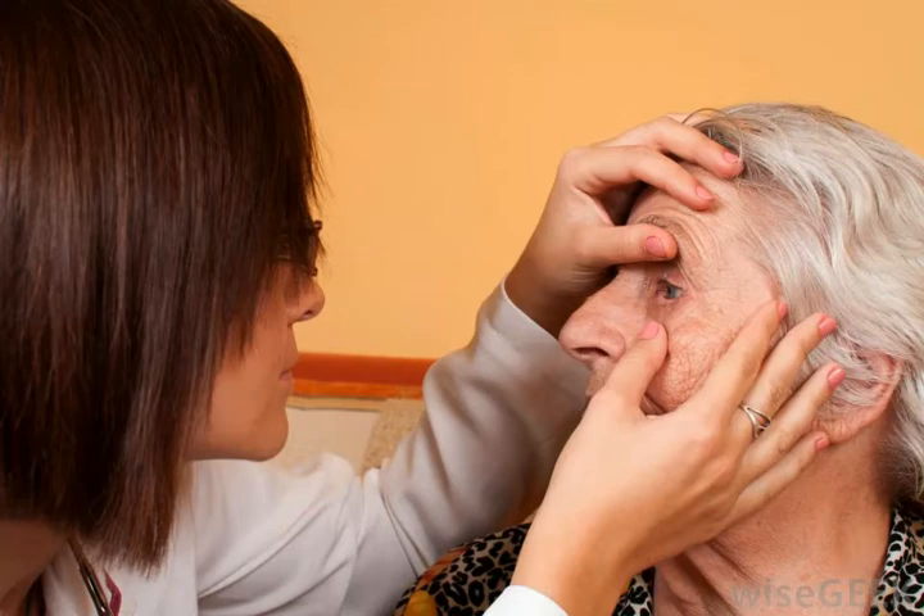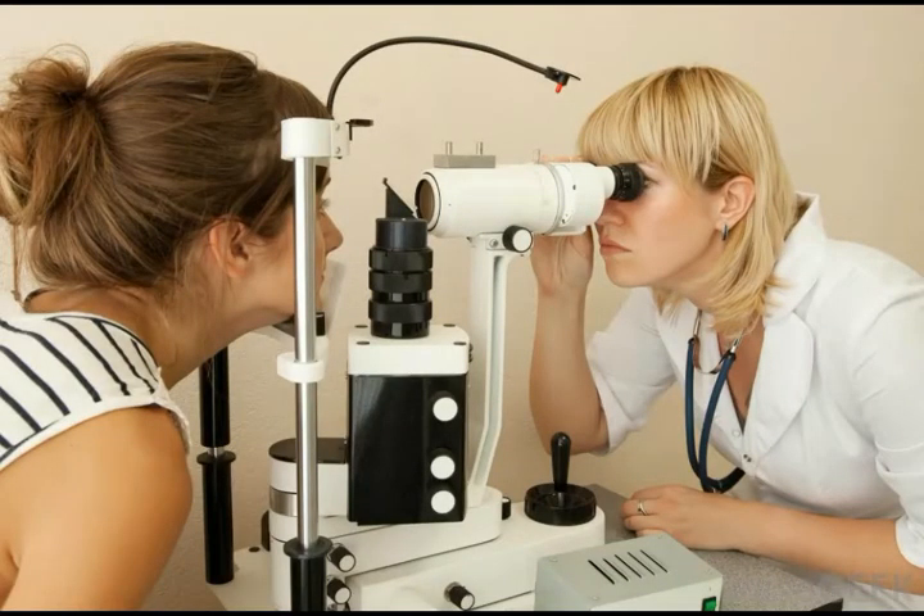Colorblindness occurs when a particular type of cone is missing within the eye. This condition generally affects more men than women. Approximately 8% of all men are colorblind, while less than 0.5% of women experience colorblindness.